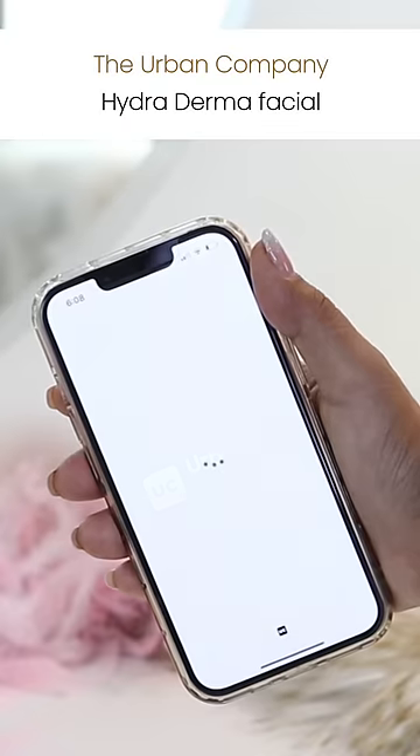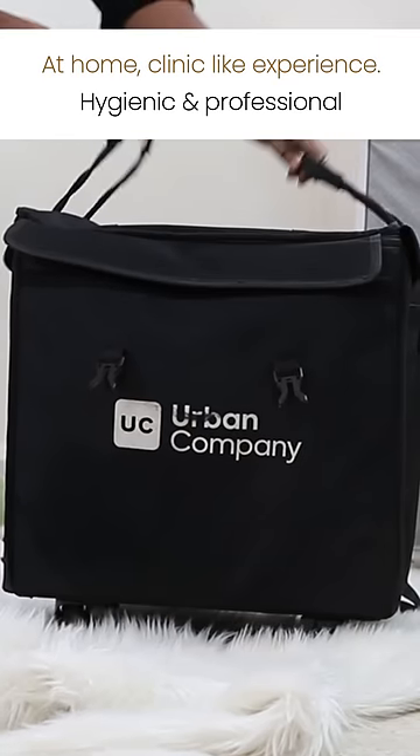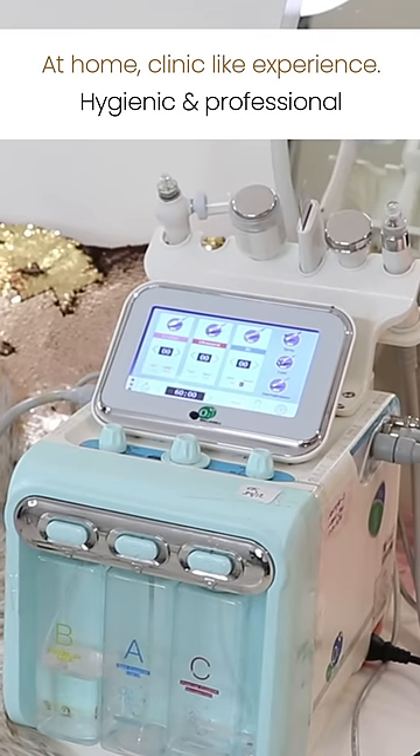Well, I recently booked the Urban Company hydradermal facial for an expert clinic-like experience at home. Very hygienic, very professional. I was so impressed, guys.